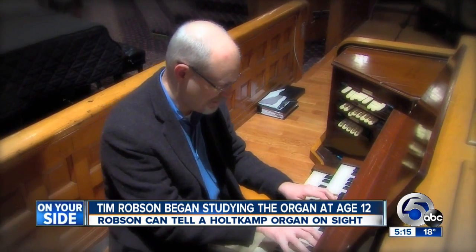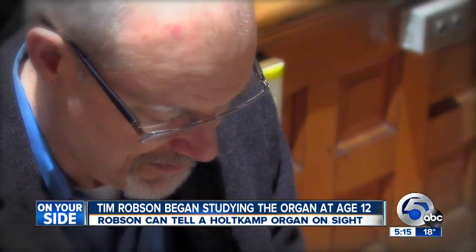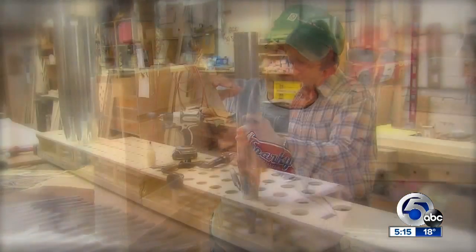Tim Robson learned the organ when he was 12. Like a Pied Piper, it calls him to its sound. You can always tell a Holtkamp organ by the look of its key desk — its console. It is music which began in this Cleveland shop, from the idea to the making.